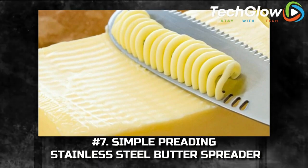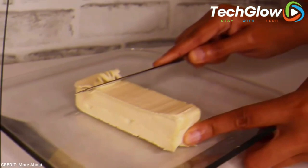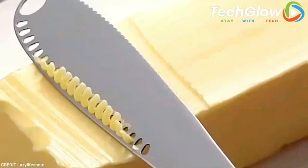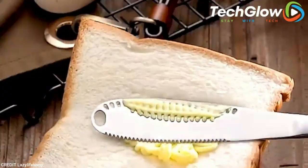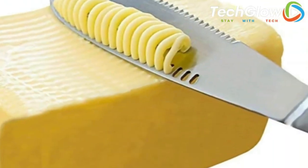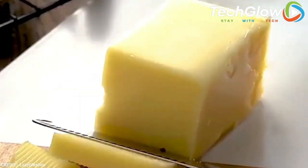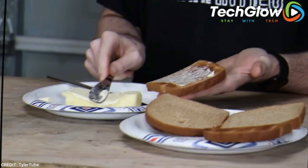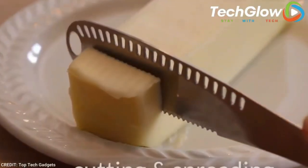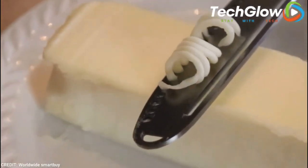Number 7: Simple Pretting Stainless Steel Butter Spreader. This may not be a traditional gadget, but it still deserves a spot on our list because it is one of the most useful products we've ever discovered on Amazon. If you enjoy a slice of fresh bread smeared in butter with dinner, this is about to change your life. When butter is refrigerated, it stays fresh but becomes way too hard to spread smoothly. Simply scrape the surface with this stainless steel contraption and you'll have super thin strands of butter that, because they're so slim, are soft and spreadable.